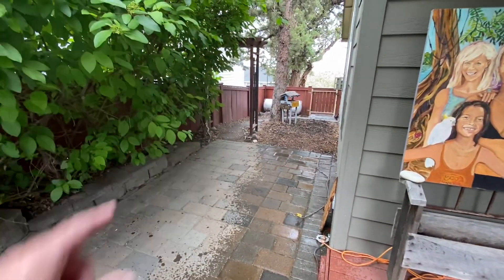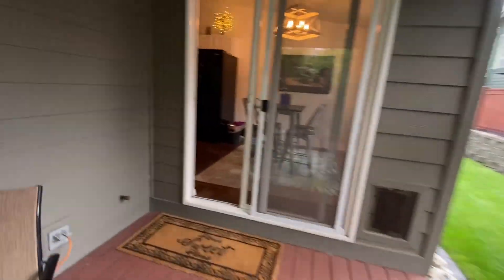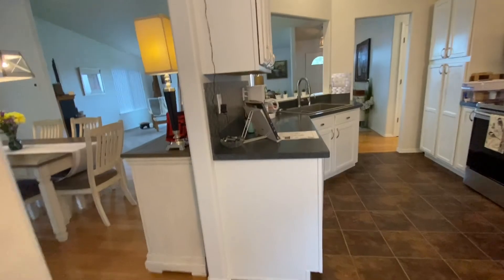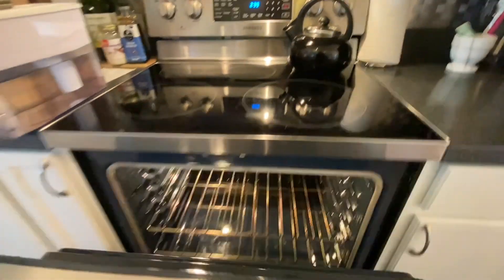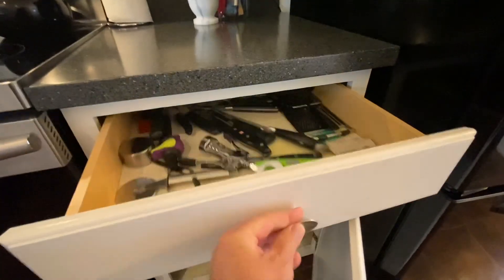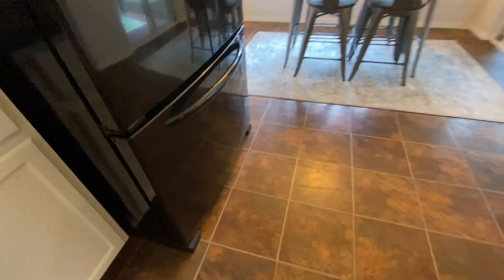You can see the propane tanks right down there. Nice private-feeling backyard — I like that. There's a gas stub right here, which is good if you want a barbecue. The oven is electric, nice and clean.